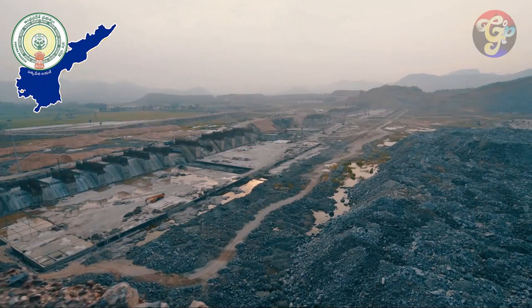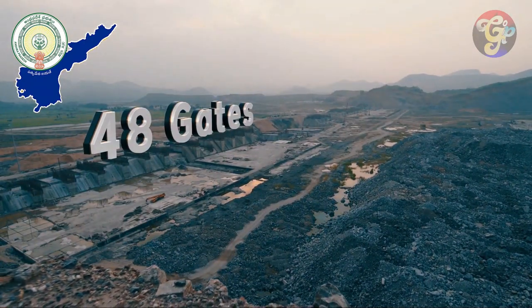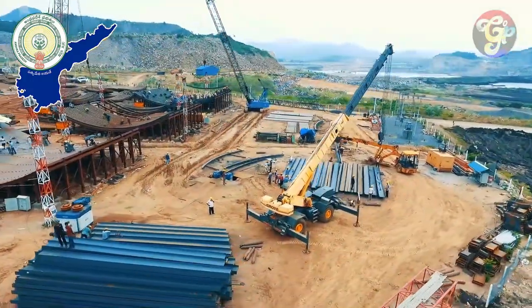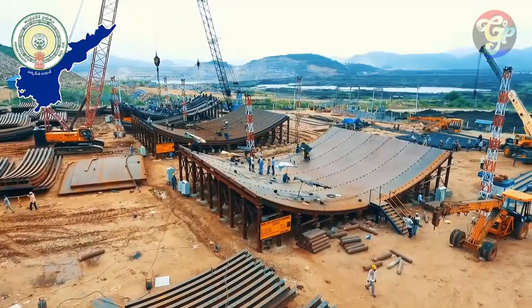The spillway, built with 48 gates, is capable of releasing 50 lakh cusecs of water. Each gate is about 20 meters long, 16 meters wide, and weighs about 300 tons.